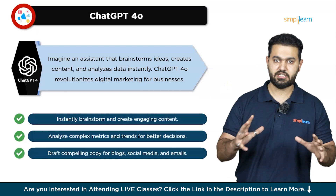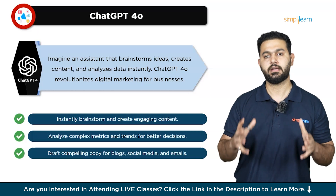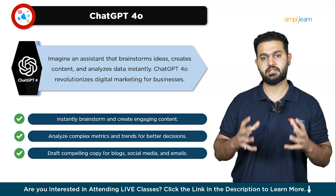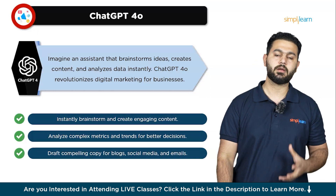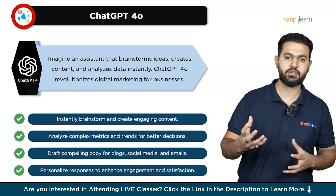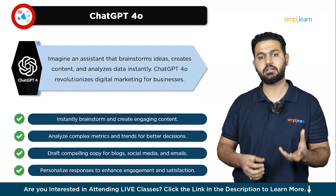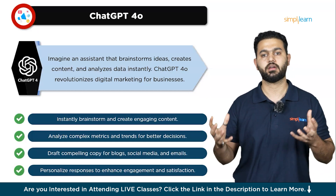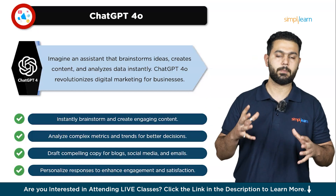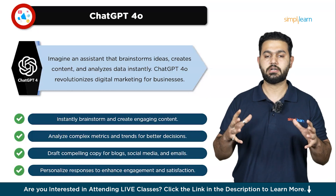ChatGPT-4O also excels at data analysis, helping you make sense of complex marketing metrics and trends. It can analyze your campaign performance, provide insights on customer behavior, and suggest data-driven strategies, so you can make more informed decisions and optimize your campaigns for better results. One of the standout features of ChatGPT-4O is its ability to personalize customer interactions. By understanding and responding to customer inquiries in a natural and conversational manner, it enhances customer engagement and satisfaction — particularly useful for managing customer support and fostering stronger relationships.